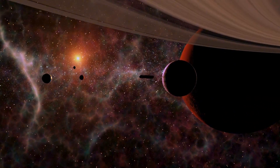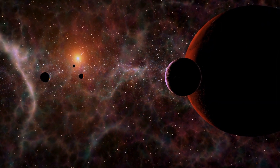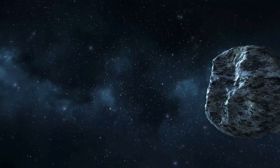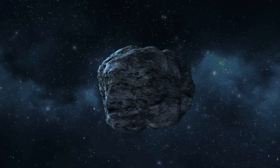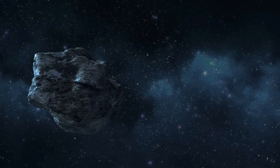Recent studies have provided new insights into Mercury's internal structure. It is now believed that Mercury has a liquid outer core and a solid inner core, much like Earth. However, Mercury's inner core is proportionally much larger, making up about half of the planet's total volume. This could explain some of Mercury's unusual magnetic properties, as well as its geological activity.